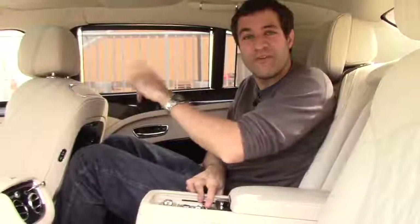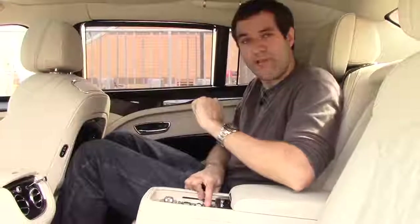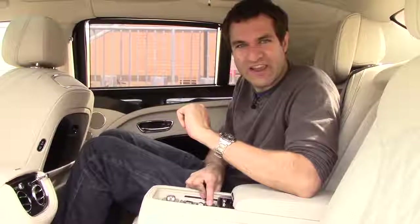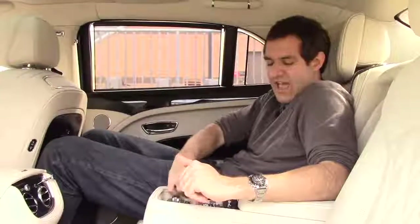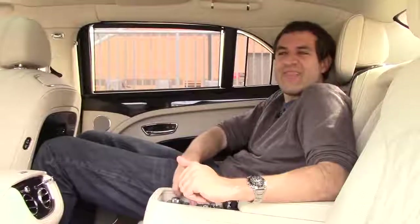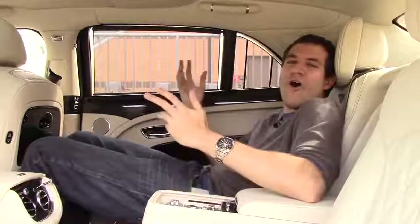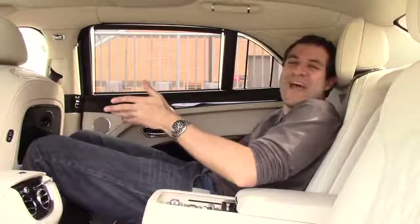But this rear seat is for plebeians. This is the rear seat where you really want to be, because I push a little button and I can control the front passenger seat. I want more leg room? Suddenly the front passenger is getting robbed of his leg room. If I want more room for my knees, I push a different button and the backrest goes forward. And now I can lie down, all at the expense of the front passenger. But who really cares about him, anyway?